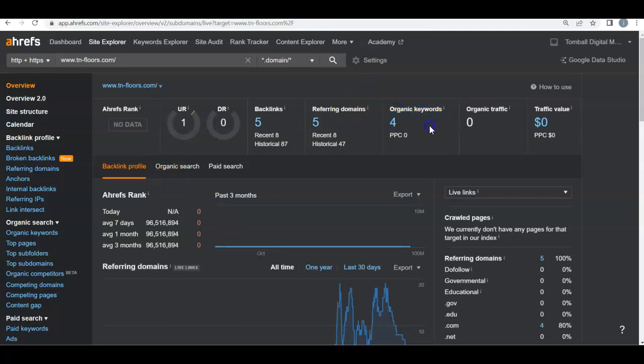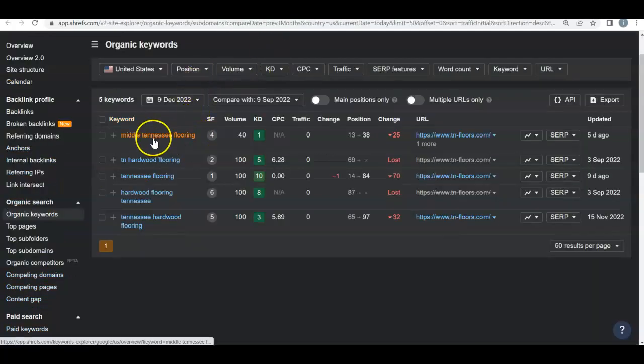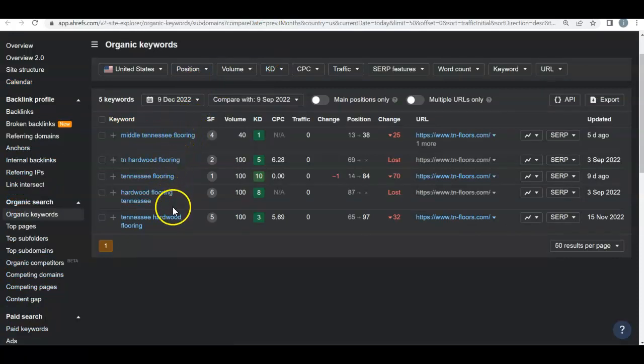Another thing that's super important are those organic keywords — what buyer intent words are you ranking for that Google can say, hey, you'll find the service if you put this in. Checking out your keywords: Middle Tennessee flooring — that's okay, it's very broad, so that can be anywhere. And you have a lot of Tennessee flooring, which again, Tennessee is pretty big. That can be someone from Knoxville, Memphis, or Chattanooga trying to search for flooring. Unfortunately, they're not very specific to your area where you're servicing, which is Nashville's surrounding areas.